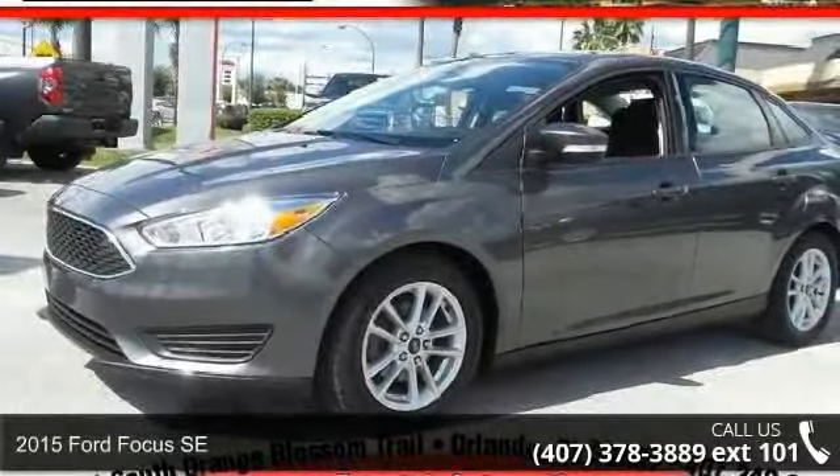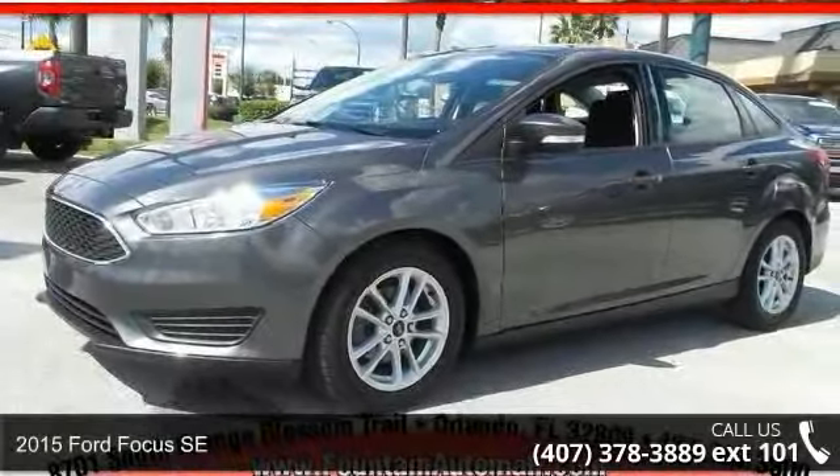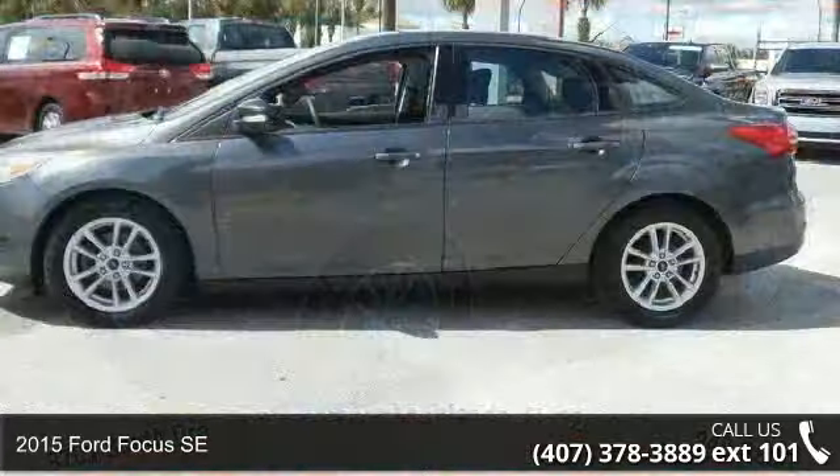Arrive in style with this 2015 Ford Focus SE. This may be the set of wheels you've been looking for.